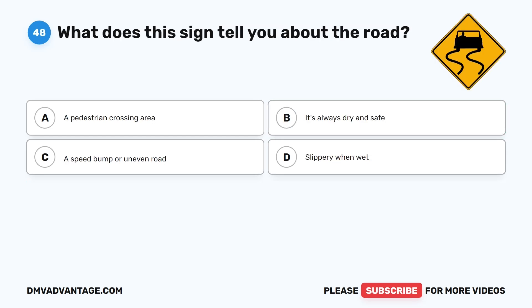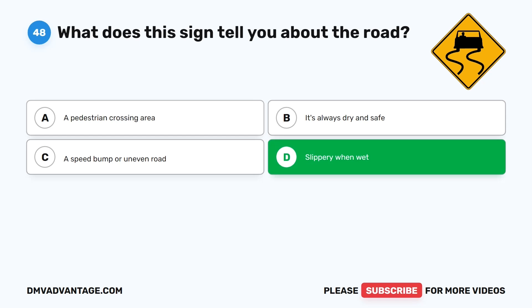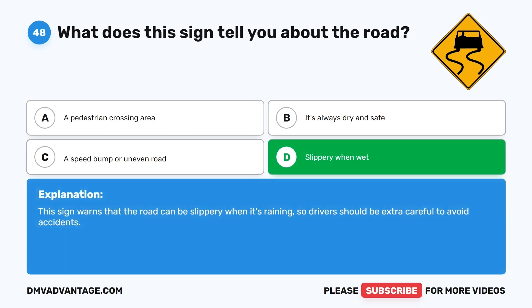Question 48: What does this sign tell you about the road? A. A pedestrian crossing area. B. It's always dry and safe. C. A speed bump or uneven road. D. Slippery when wet. The correct answer is D. This sign warns that the road can be slippery when it's raining, so drivers should be extra careful to avoid accidents.